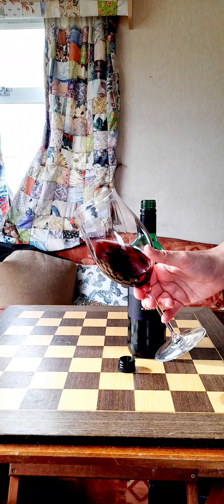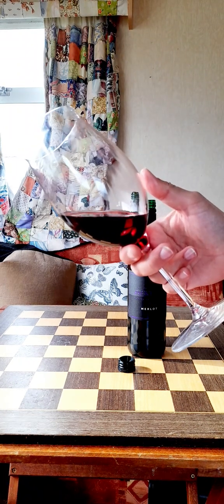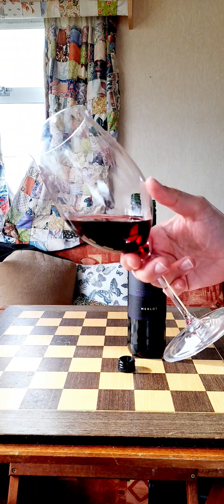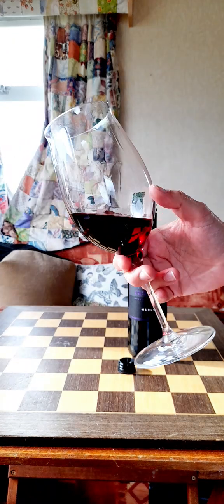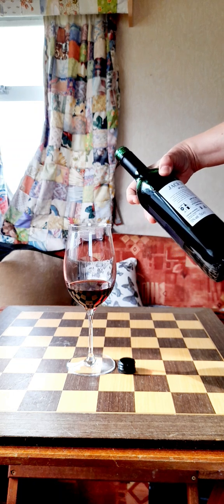On the nose I'm getting quite a lot of oak. But to taste, it's quite interesting — it's like pure fruit with a kind of American oak backdrop. I would have said that was a Spanish wine, to be fair.